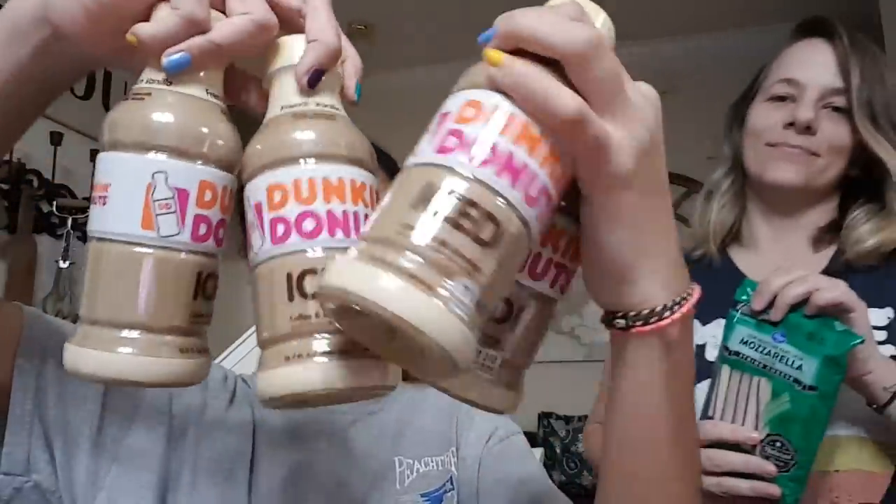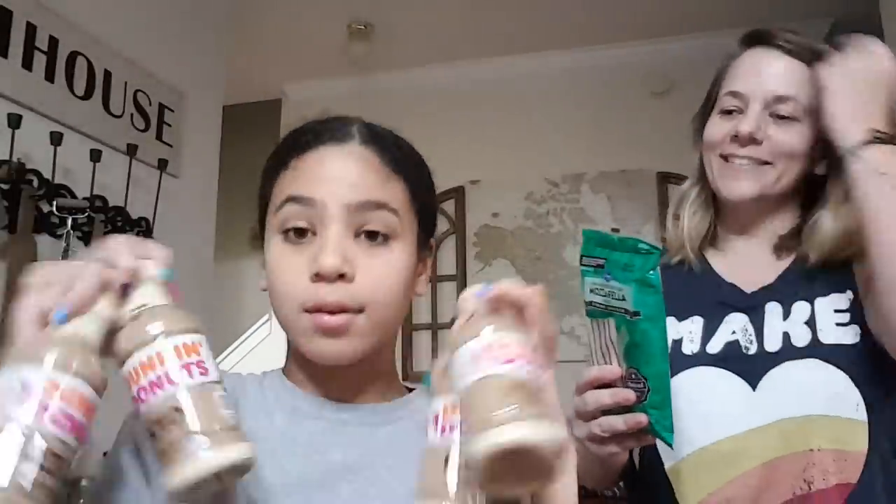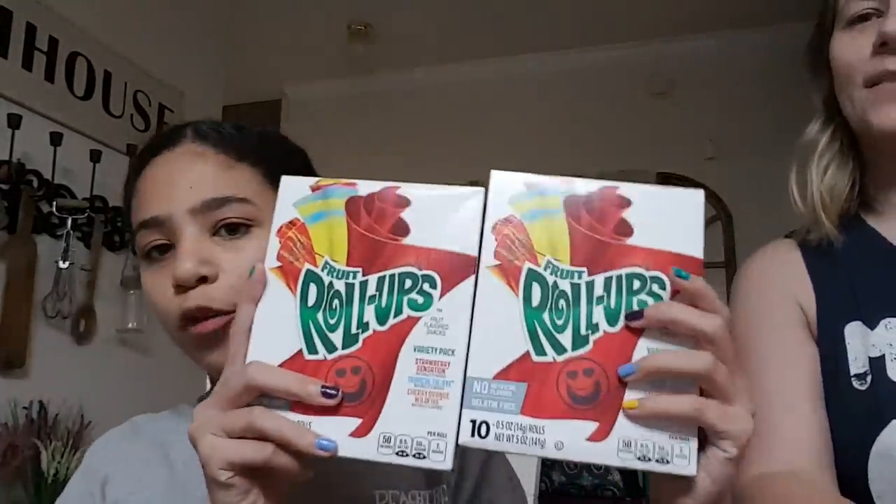French vanilla Dunkin' Donuts iced coffee — got two of those, and those are on clearance right now. We got mozzarella string cheese for the kids for school and after school. Roll-ups — those are all on clearance if you see them, they were 99 cents. 99 cents for the goldfish and for the roll-ups.